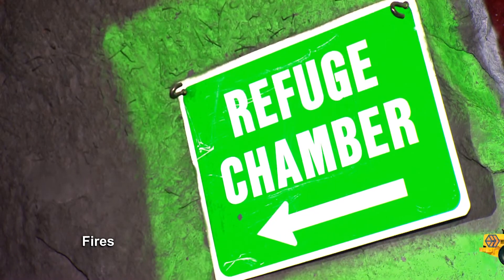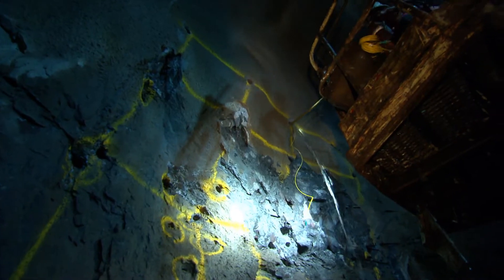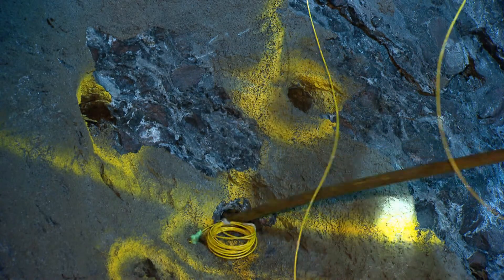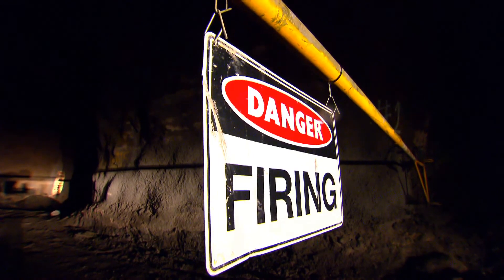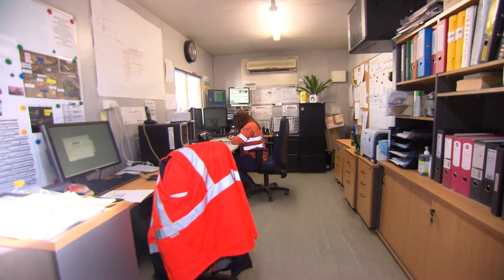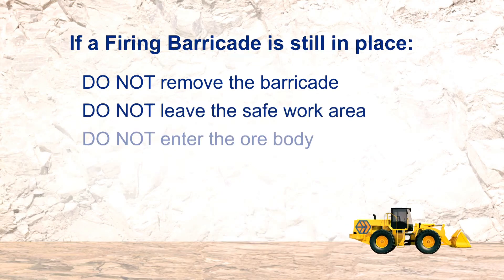A fire in the underground mine will generate toxic fumes. In the event of fire and smoke, use your self-contained self-rescuer and your host will take you to the nearest refuge chamber. Only personnel who are competent to handle explosives and who have a current statutory appointment signed by the mine manager are allowed to handle explosives. If you see unattended explosives, let your host know. The areas in which explosives are used to loosen the ore are restricted. Prior to firing, barricades are erected to prevent unauthorised entry and remain in place until after the all clear from firing is issued by PITRAM. If a firing barricade is still in place, do not remove the barricade, do not leave the safe work area, and do not enter the ore body.